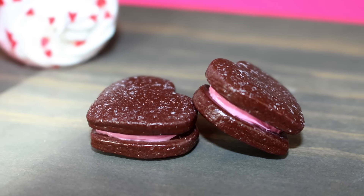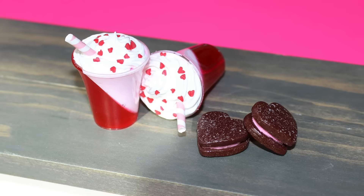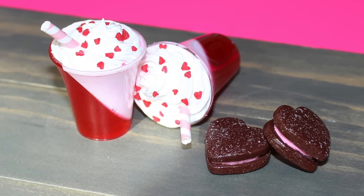Leave us a comment with your favorite Valentine's Day treat, and be sure to check out all of our other Valentine's Day crafts.